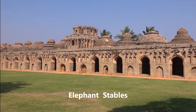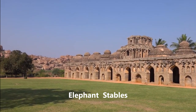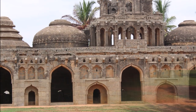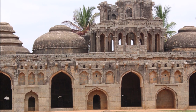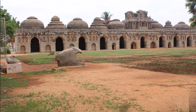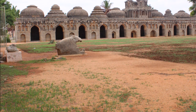Elephant Stables. This long, lofty and dignified building is to the north of the Zanana enclosure. It has 11 large chambers with beautiful arched entrances. The domical ceilings of the chambers have lotus motifs at the four cardinal corners of the ceiling, and at the base of the dome are provided with pointed arched squinches.